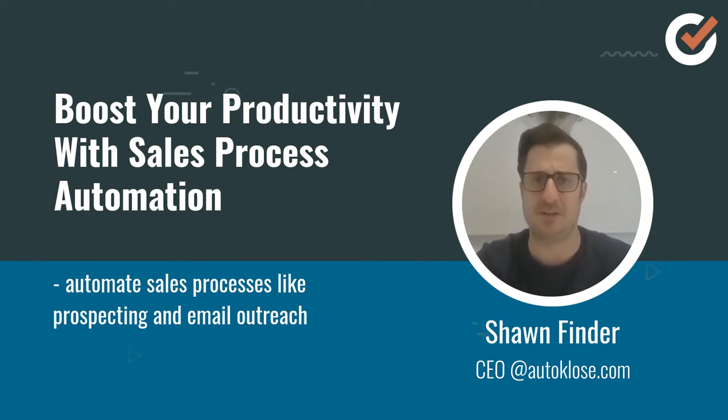For example, you and your sales reps can automate prospecting by taking advantage of our over 150 million B2B leads that are regularly cleaned, verified, and updated.